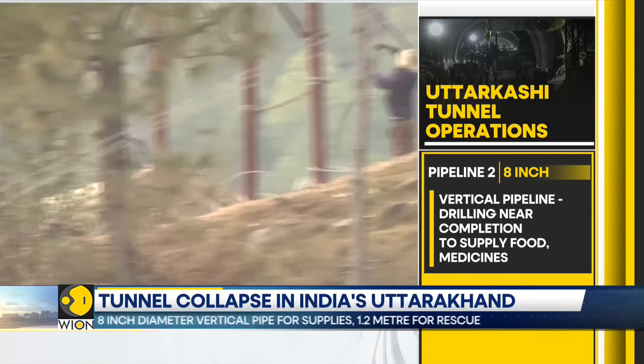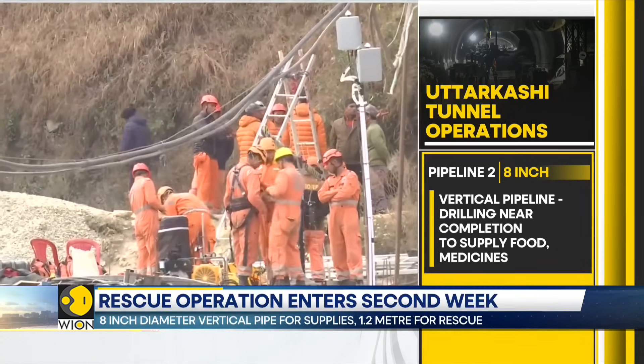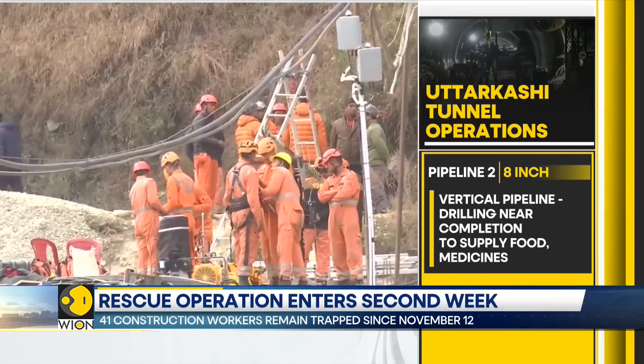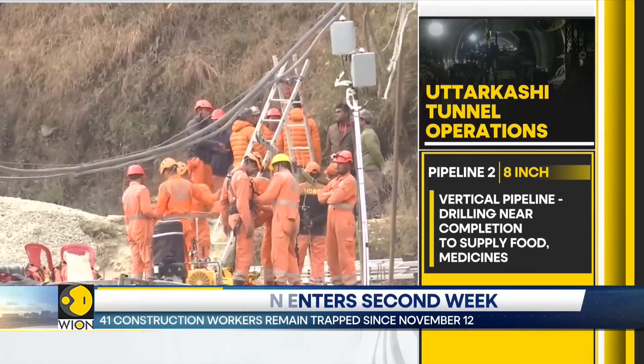The NDMA official also added that manual drilling is the best possible option to rescue these workers once the auger machines are removed.